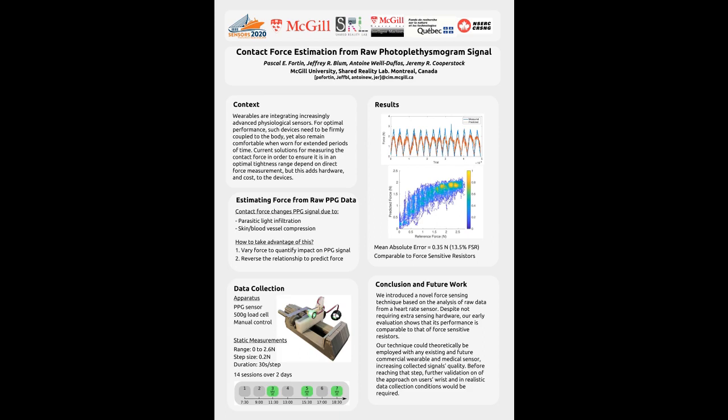In conclusion, we presented a novel force sensing technique based on the analysis of raw data from a heart rate sensor. We achieved performance comparable to that of FSRs without the need for extra hardware that would increase a system's cost. Through a software update, our technique could theoretically be applied to any wearable and medical sensors, increasing the quality of the collected signals.